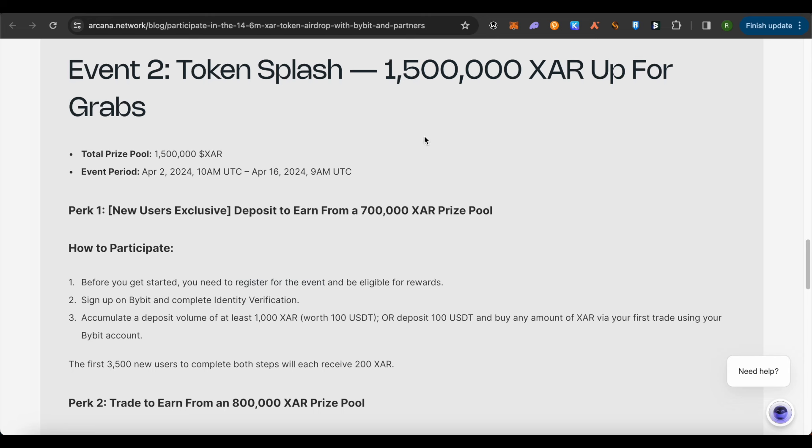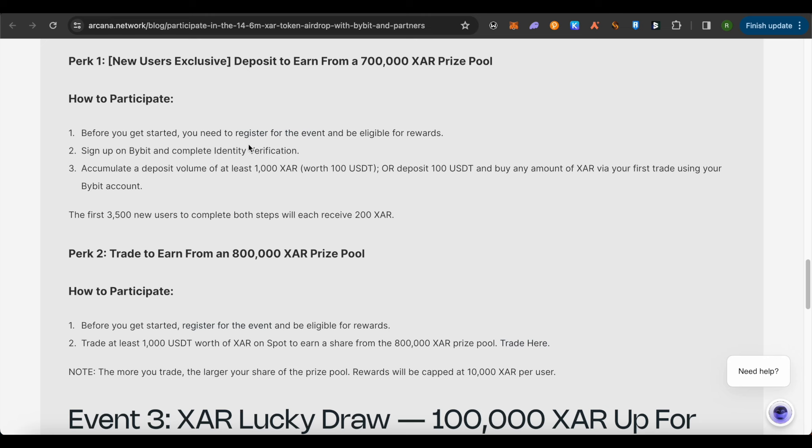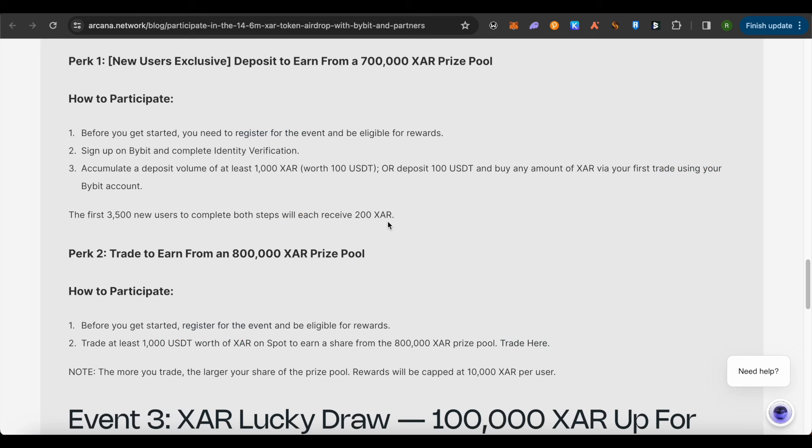The end date for Event 2 is April 16th, so you still have time. To participate, register for the event on the registration page — I will be providing the links. After registering, sign up on Bybit and complete identity verification. I have provided the sign-up link for Bybit in the description below in case you don't have an account. If you accumulate a total trading volume of 1,000 XAR tokens or 100 USDT worth of XAR, you will complete this task. The first 3,500 users to complete this event will directly receive 200 XAR as a bonus on top of the airdrop.